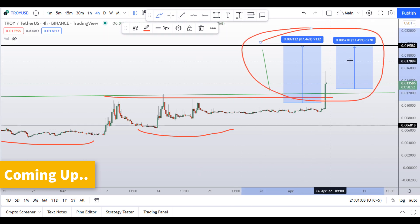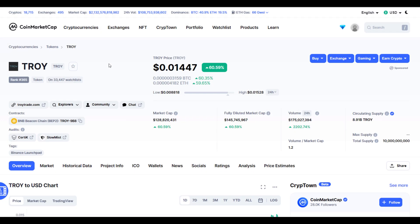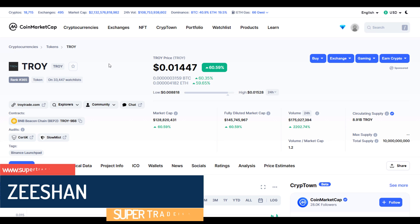So guys, you have two scenarios right now — one could give you 53% gains and one could give you 87% gains. Hello guys, my name is Zeeshan and welcome to SuperTradish YouTube channel.